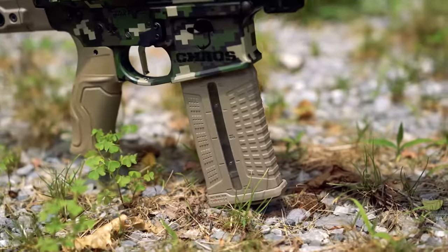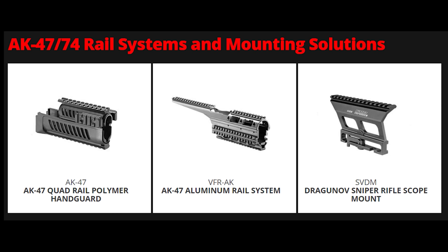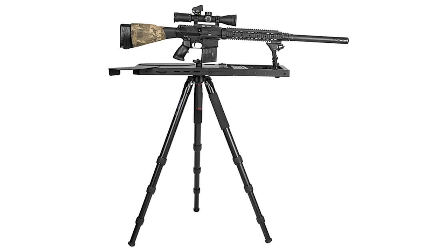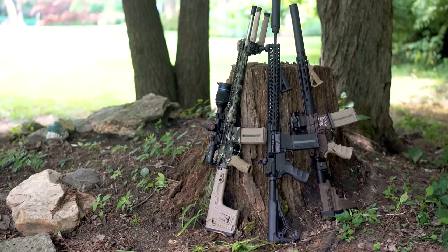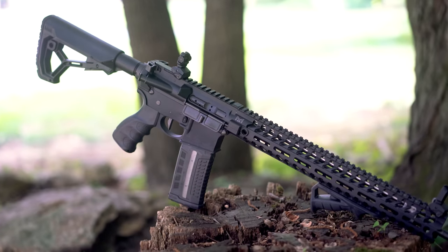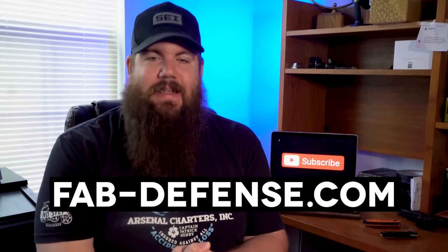Wrapped stock, Bratis grip and spike bipod. There's also flip-up sights and parts for your AK or even your pistol. From long range setups to compact AR pistols and everything in between, Fab Defense has something for everyone. To learn more, check out fab-defense.com.